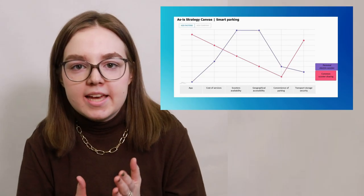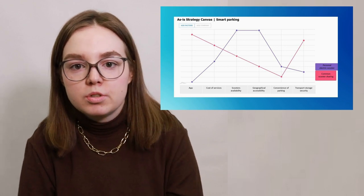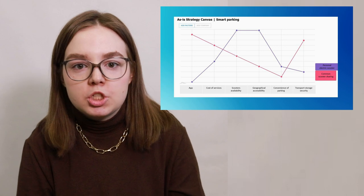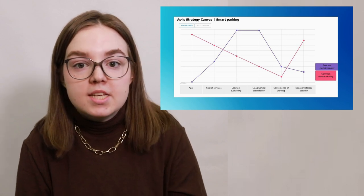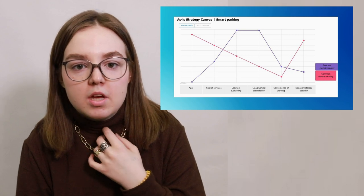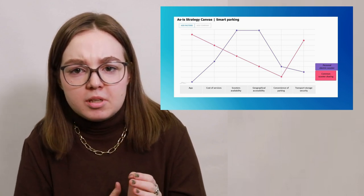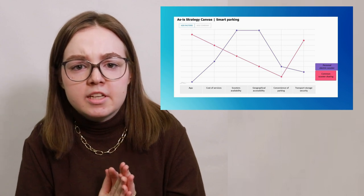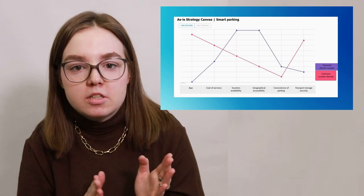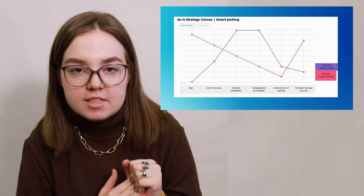Next, you can see our strategy canvas. We are comparing a personal electric scooter and a standard scooter sharing service. To compare, we chose the following factors: the availability of the app, the cost of the service, scooter's availability, geographical accessibility, the convenience of parking, and the storage security of your transport. As you can see, both personal scooters and rented scooters have significant inconveniences.